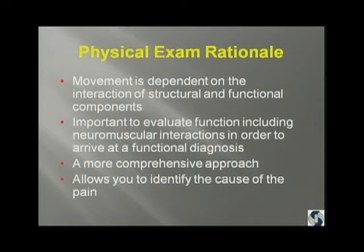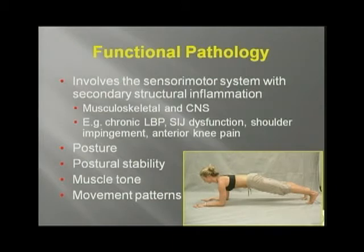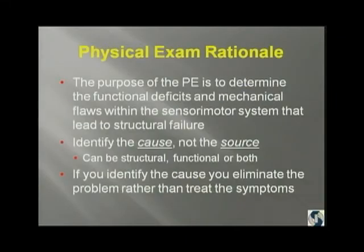It's a more comprehensive approach, and it allows you to identify the cause of the pain. It involves a sensory motor system, which Giovanni has been eloquent in speaking about. That involves the musculoskeletal and the central nervous systems. If you think about the problems you have the most difficulty with in the office — low back pain, sacroiliac joint dysfunction, shoulder impingement, anterior knee pain — those vague diagnoses are the functional problems we're seeing every day. They involve posture, postural stability, muscle tone, and movement patterns. The purpose of the exam is to determine the functional deficits and the mechanical flaws within the sensory motor system that lead to the structural failure.